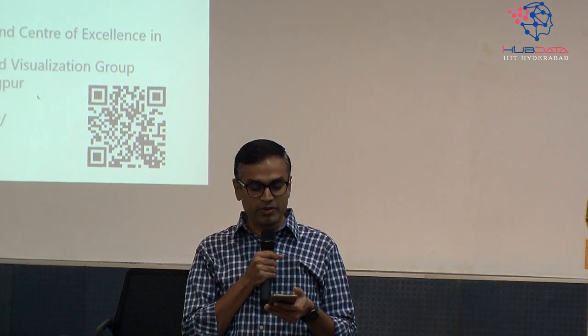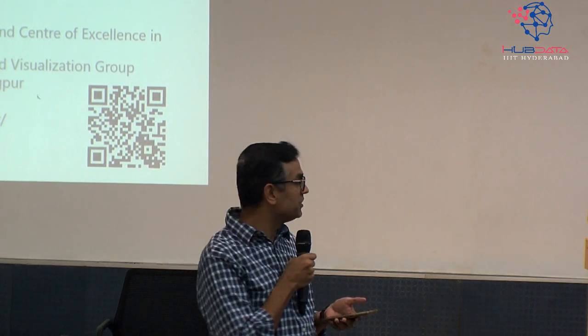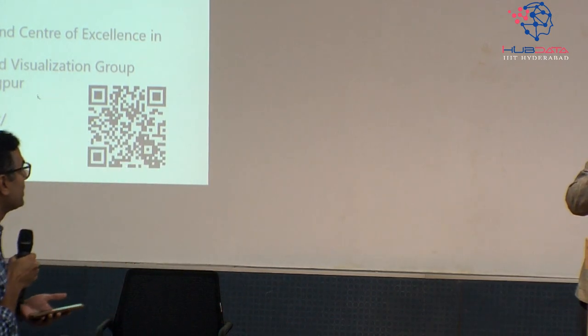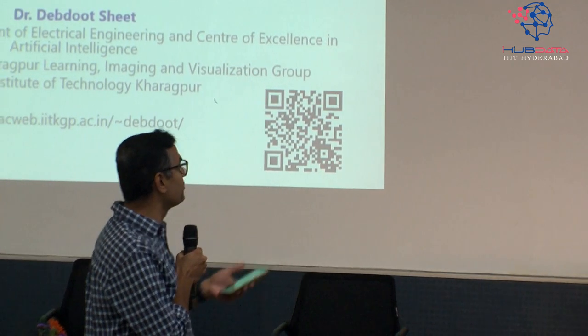He was here yesterday for the panel discussion and is here in person to give the talk. I really appreciate the effort you have put in for making this a grand success. Thank you so much for joining.